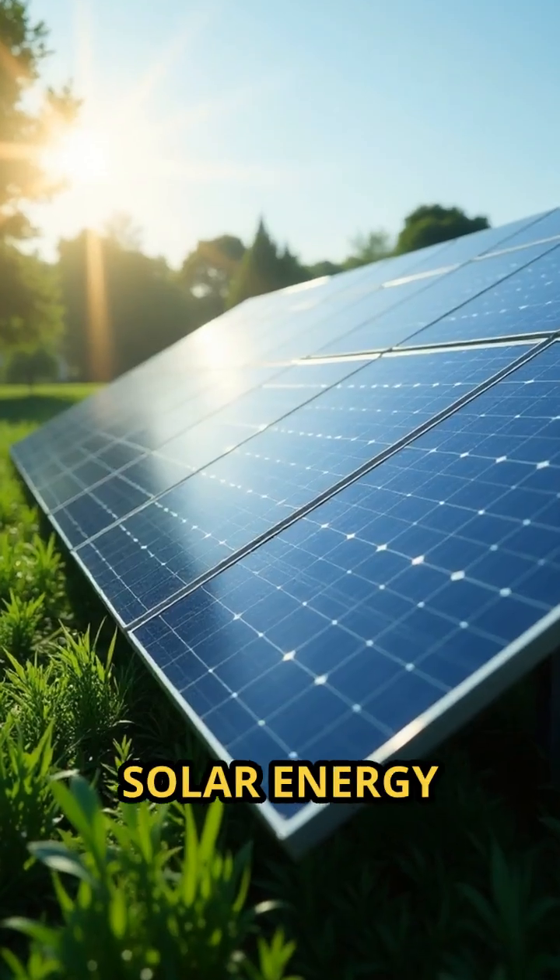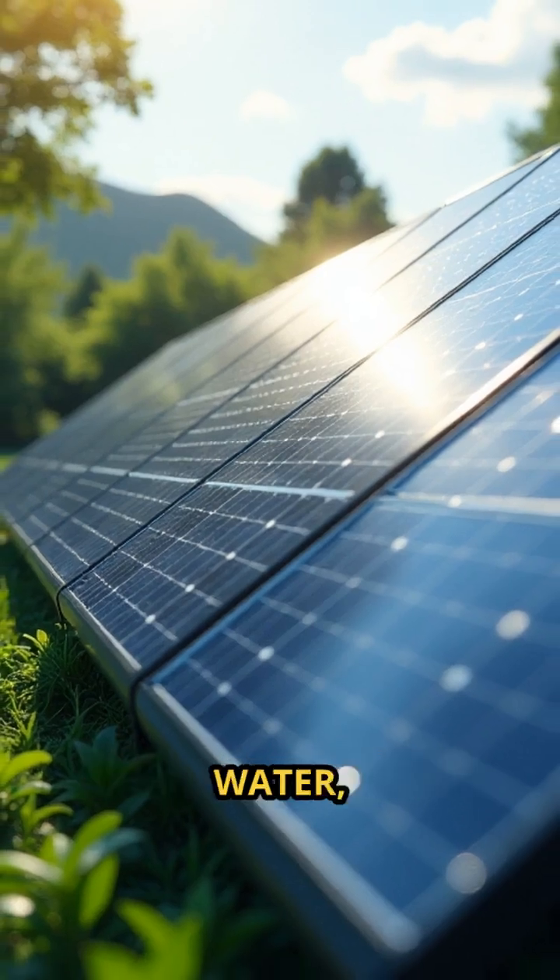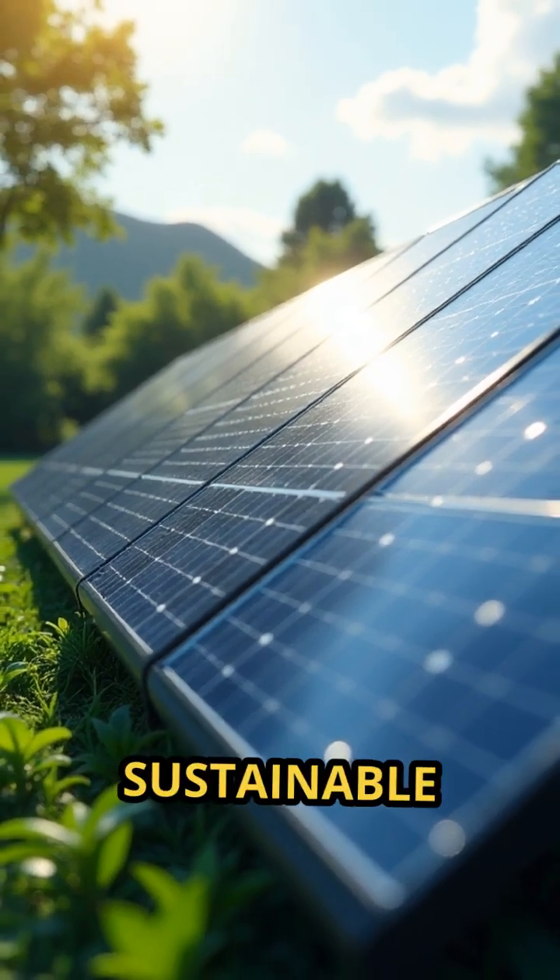Fact 3: Solar energy powers many of these harvesters, heating the nanomaterials to release pure water, so the process is sustainable and off-grid.